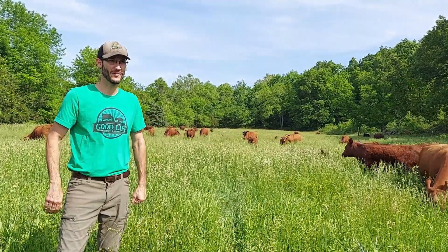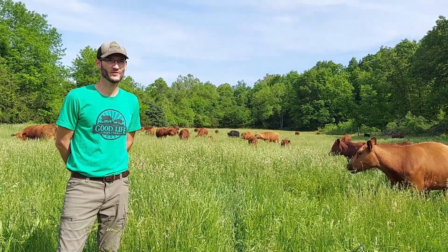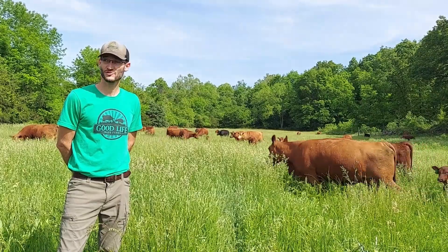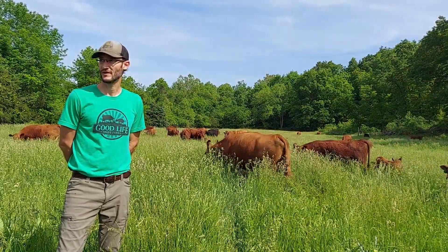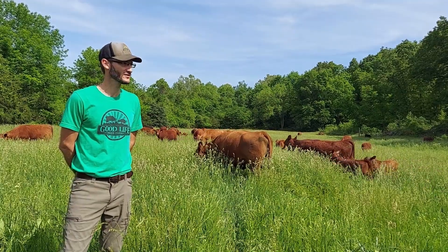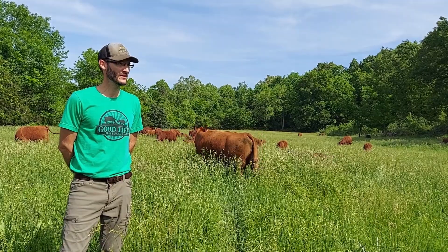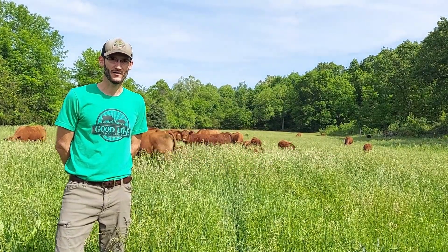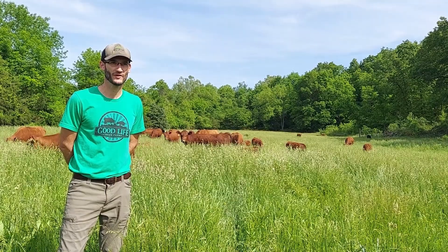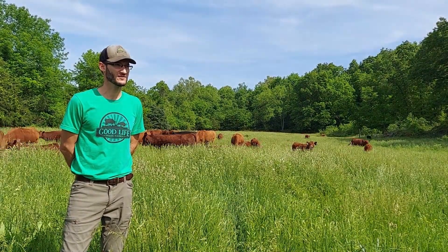We divided the property into 21 paddocks. We put up interior fencing, we fenced out the stream — which is a lot easier for me to find babies in the spring, because we just finished calving — but it keeps the cattle out of the stream. We did a water pipeline of about a mile all the way through the property.